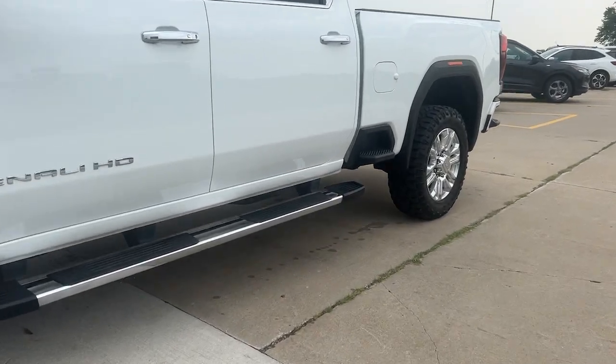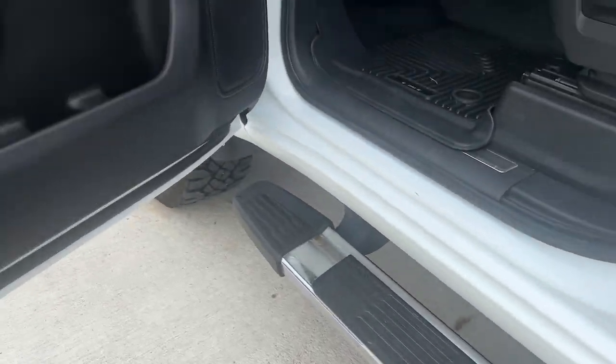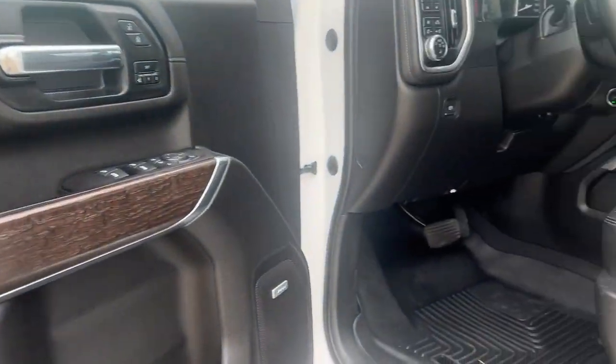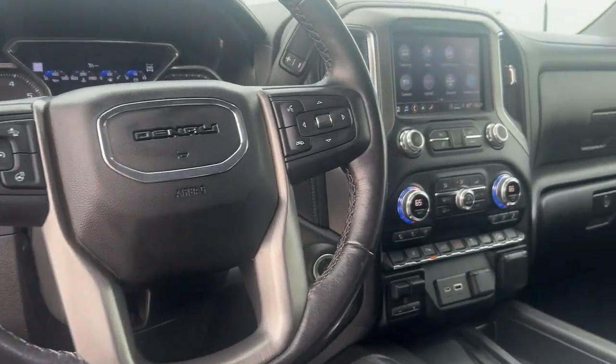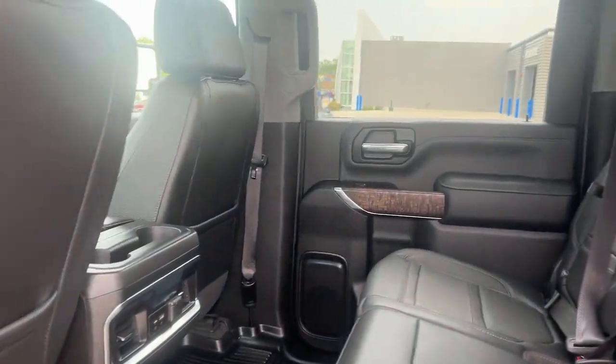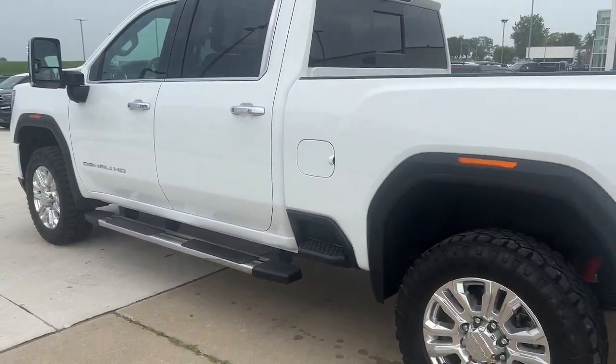Here's an undeniably powerful Sierra HD that offers beefy towing and hauling capability, responsive steering and impressive maneuverability, optional features like all-wheel drive and driver assist safety tech, and a quiet, spacious cabin with standard touchscreen infotainment and smartphone integration.